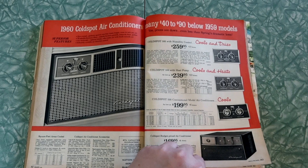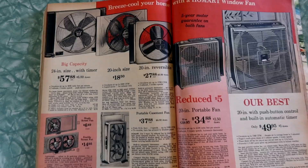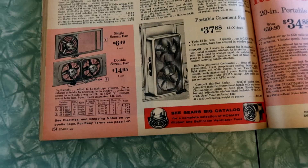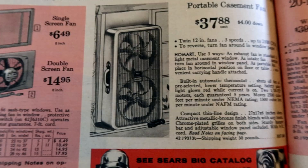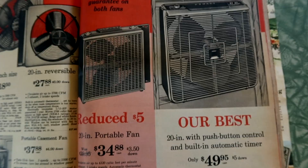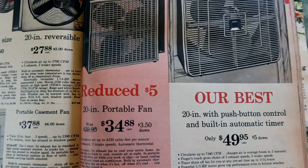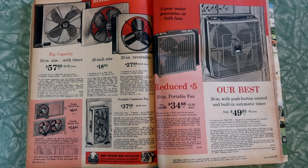Now we've just got some fans. This was probably most people's speed. Even these were really expensive — these window fans look like the big old industrial ones you'd find in a factory. These ones look a little more like what you'd have in your bedroom. We actually have just a basic box fan in our window, and most nights it works pretty well. It does cool off at night around here most of the time. Reduced $5, 20-inch portable fan. Has much really changed in fan technology? Other than everything turning to plastic, I'm sure these are all nice metal, well-built fans.